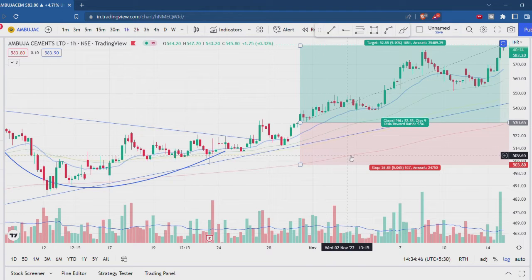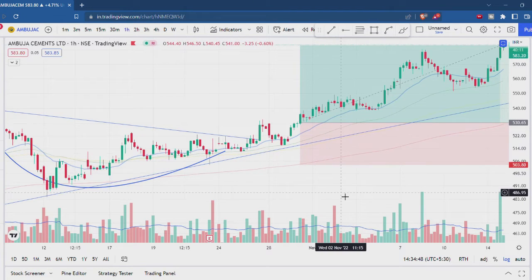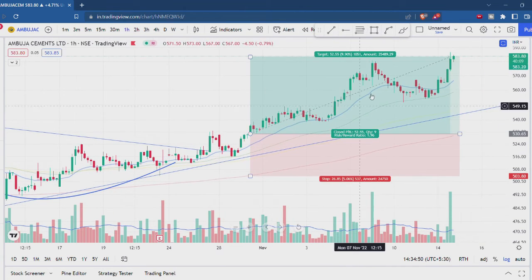The stop loss was about 5 percent, so the target was about 10 percent — a 1:2 risk-to-reward ratio.